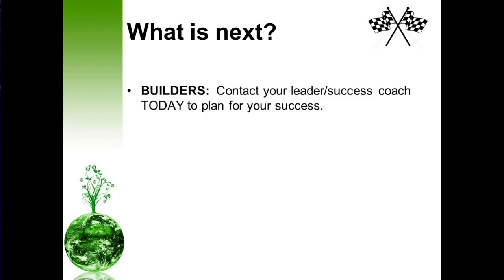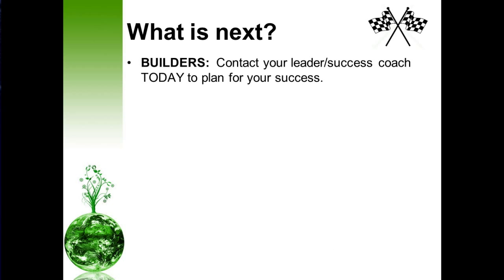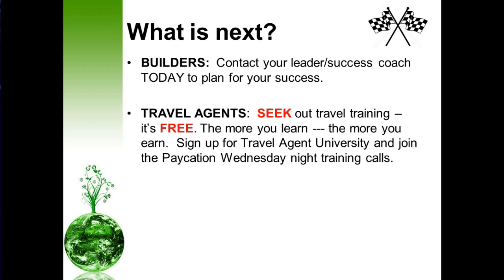So what's next? Builders, contact your leader success coach today to plan for your success — no plan, no success. Travel agents, seek out travel training; it's free. The more you learn, the more you earn, literally. Sign up for the Travel Agent University and join the Vacation Wednesday night training calls. There's a lot of information out here, and all you have to do is simply search and you shall find.